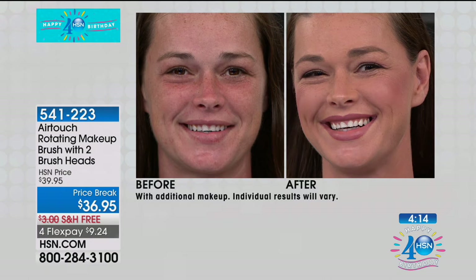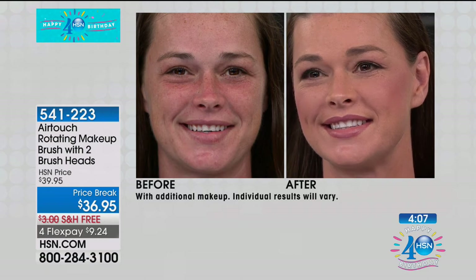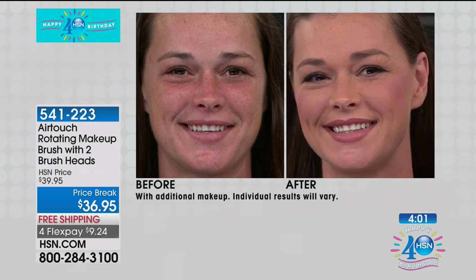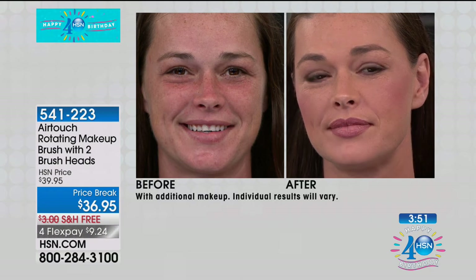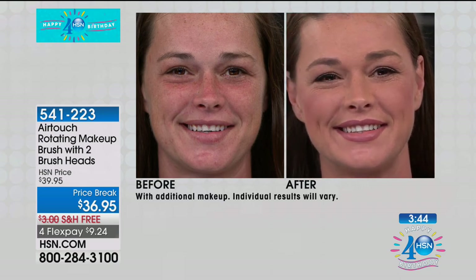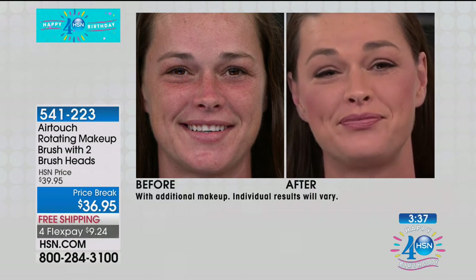If you have dark circles, redness or ruddiness, uneven skin tone, freckles, age spots, or sun damage — look at that. Looking at the before, you can see things she might want to hide. But when you look at the after, her freckles are absolutely adorable — they look like they've just dusted her face, but her face doesn't even look like she's wearing makeup. You look like you woke up after a perfect night's rest. Makeup probably took seconds to apply. You're getting professional application in a fraction of the time.